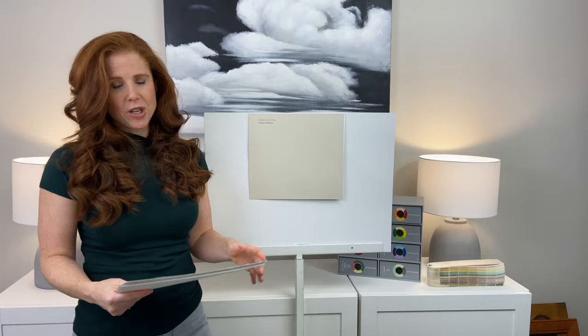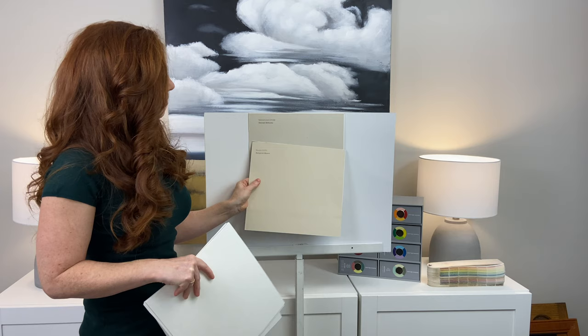Now we're going to do some comparisons. Comparison is the best way to pick a paint color — no matter what type of color you're looking at, you want to compare. You'll see undertones, changes in depth or value, and chroma, which is how much color you see.